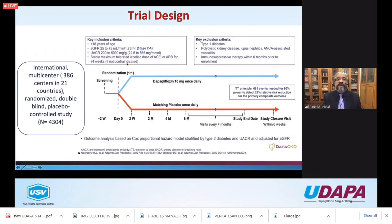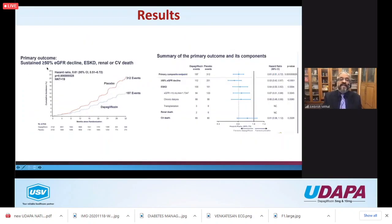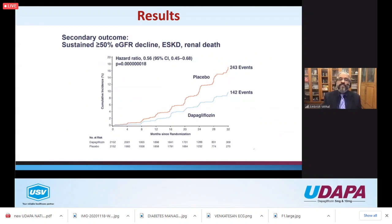DAPA-CKD was an international trial across 36 centers, looking at dapagliflozin versus matching placebo in patients with eGFR 25-75 with chronic kidney disease. The results clearly showed that a sustained more than 50% decline in eGFR, end-stage renal disease, or renal or CV death was significantly lower in the dapagliflozin group. The secondary outcomes - sustained decline in eGFR and renal death - showed hazard ratios of 0.56 and 0.61, representing about a 40% reduction in renal endpoints.